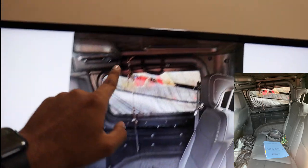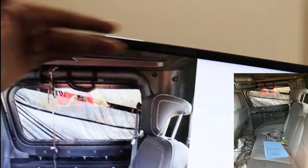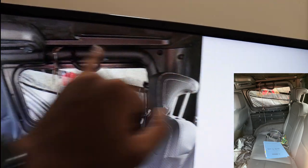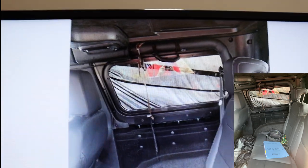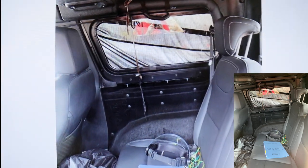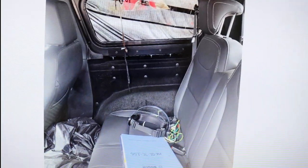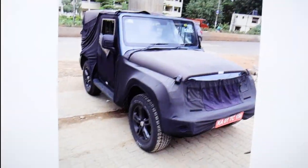You can also see rollover protection bars. Since this is a fiber hard top, the B-pillar and C-pillar are mandatory in the new hard top variant based on BS6 compliance — this helps the vehicle sustain considerable damage during a collision or accident. Overall, the build quality, interior quality, and stance of the vehicle all look amazing.